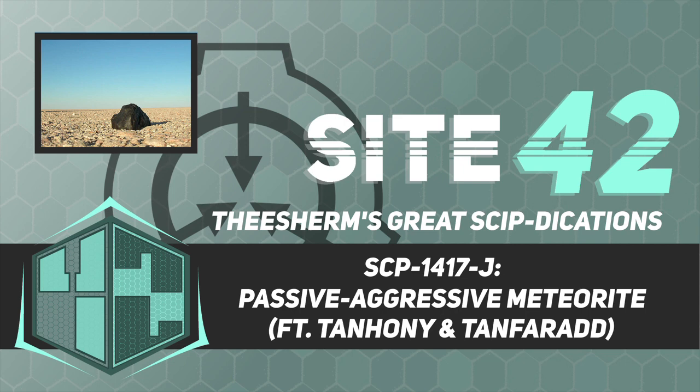SCP-1417-J's containment chamber is to be staffed at all times by no less than three Level 1 personnel with prior experience in live theater or public performance, and who have attended and passed Foundation Training Seminar 43021.102 — Improvisational Acting and SCP Containment; 52033.206 — Advanced Technobabble; and date 3902.101 — Science!